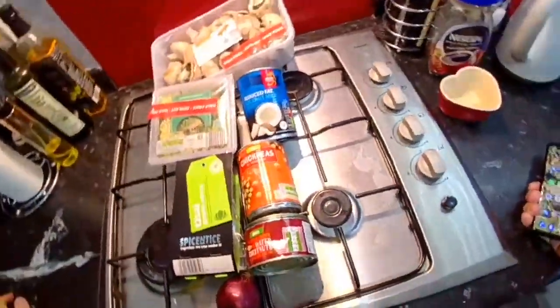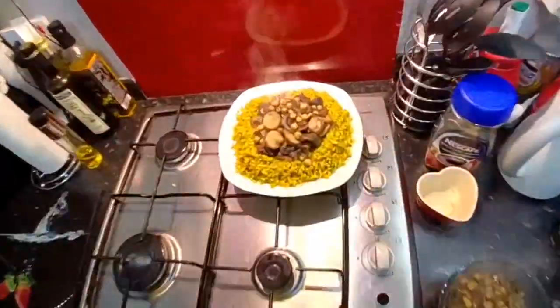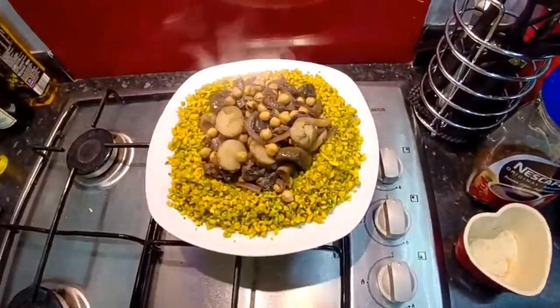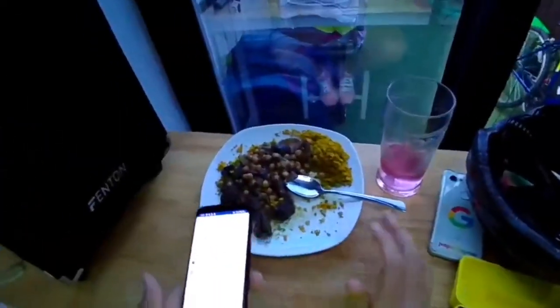We're going to make a Thai green curry with chickpeas, mushrooms and coconut milk. Broccoli rice with chickpea and mushroom curry, Thai style! It's a great curry but I can't even finish it.